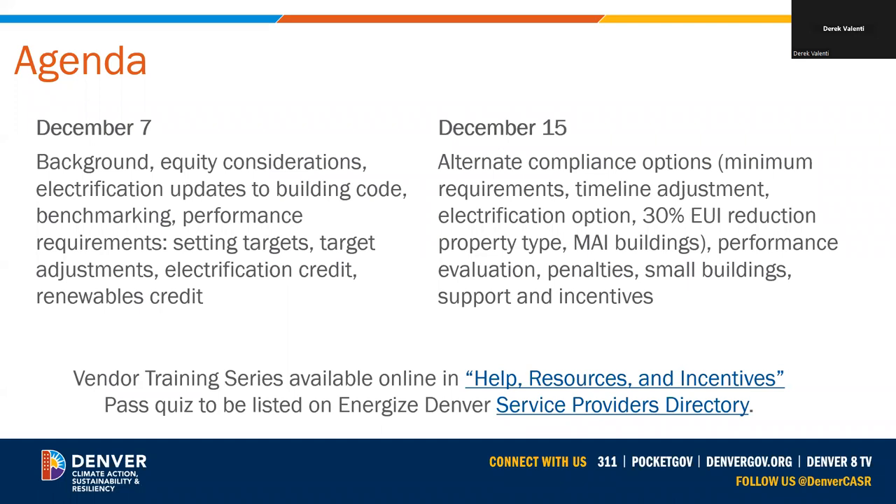This session is part two of the series and will cover the alternate compliance options and minimum requirements, performance evaluation, penalties, small building requirements, and support and incentives.